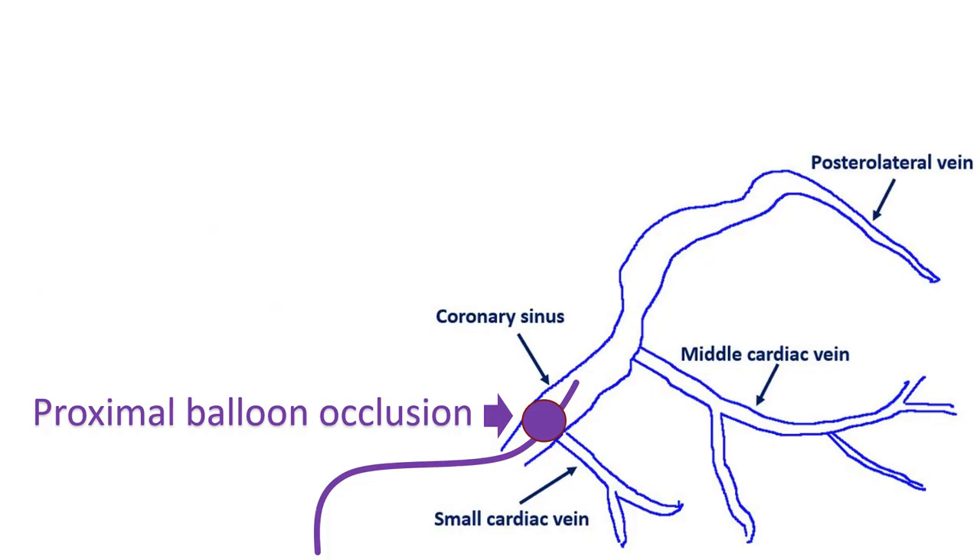While planning to locate a good vein for CRT, coronary sinus angiography is directly performed by retrograde cannulation of the coronary sinus ostium from the right atrium. Care is needed to avoid dissection of the coronary sinus or its tributaries, which are thin-walled structures compared to the coronary arteries. Since flow in the venous system is against the direction of contrast injection, proximal balloon occlusion is needed for good visualization of the tributaries of the coronary sinus.